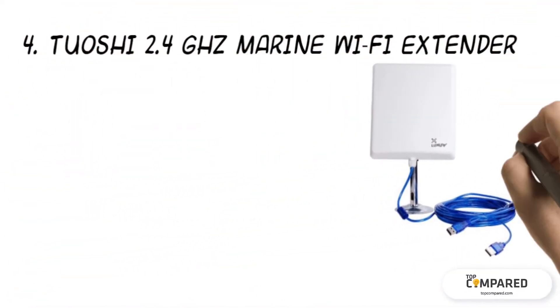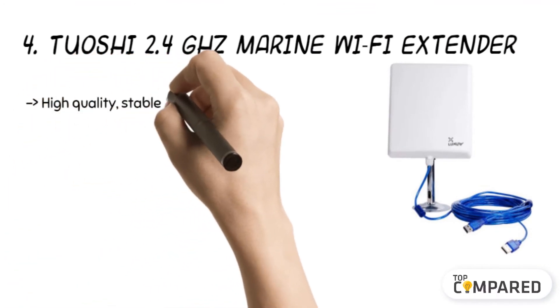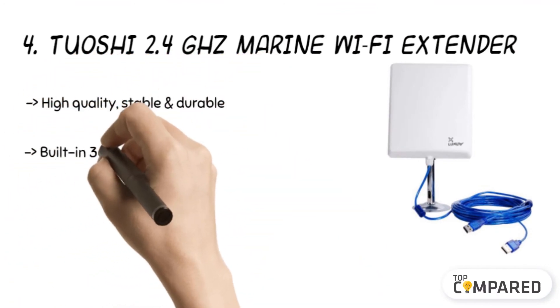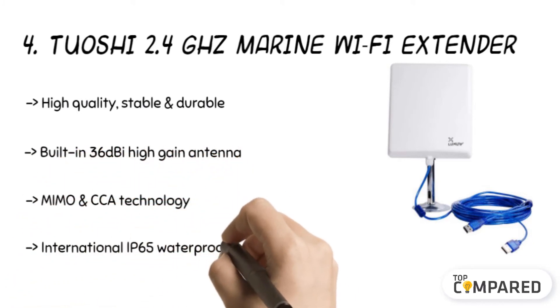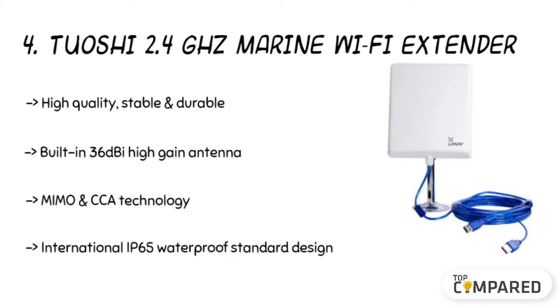The fourth product is the Tuoshi 2.4GHz marine Wi-Fi extender. The high-end network antenna can work with a Wi-Fi router. The product comes with a high-power chipset and antenna for outdoor use and even for your home, delivering a stable wireless network from MIMO and CCA technology. The IP65 waterproof standard design has a 36dB high-gain antenna and USB extension cable.